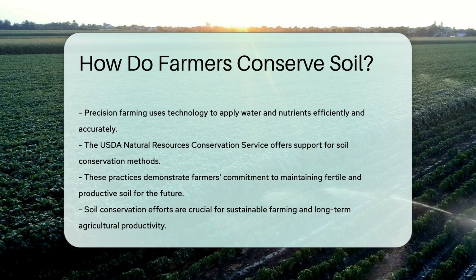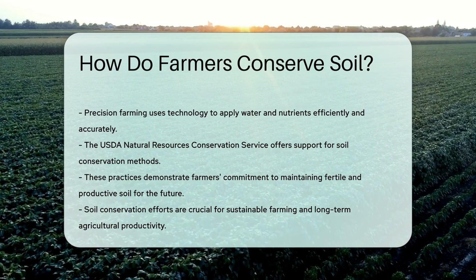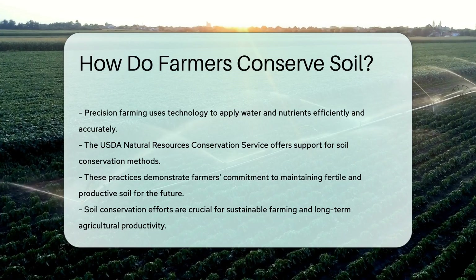Farmers love their soil, and they show it through these conservation practices. By doing so, they ensure that the land remains fertile and productive for generations to come.